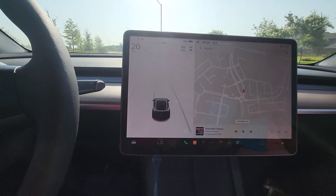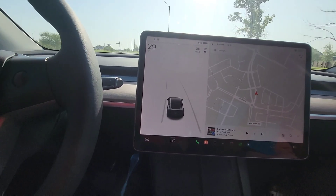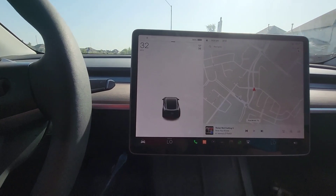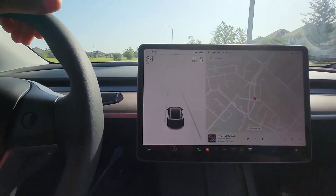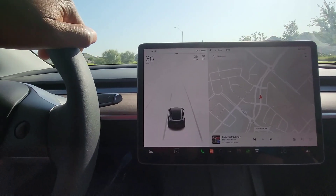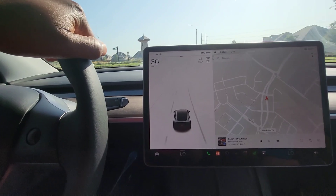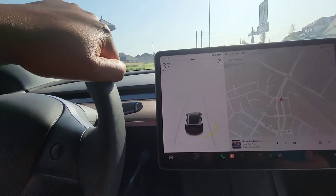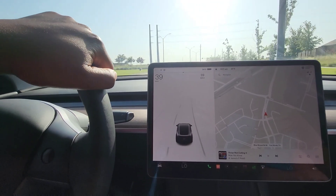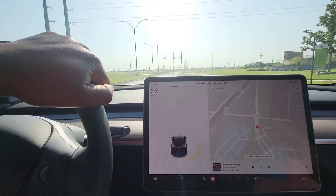We're starting the trip. It's going to be a 42-mile run to the first location, then we'll come back and run some other errands. We've got the family — both kids and the wife — in the vehicle with me. We've got the AC going because it's Texas and it's summertime. So this is going to be a more realistic idea of what you're going to get with mixed driving — not just highway, but also some city driving when we run our errands.